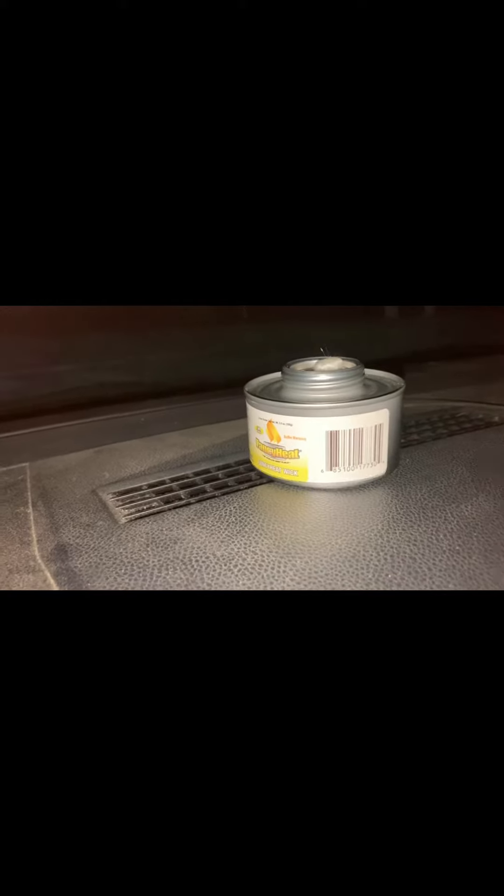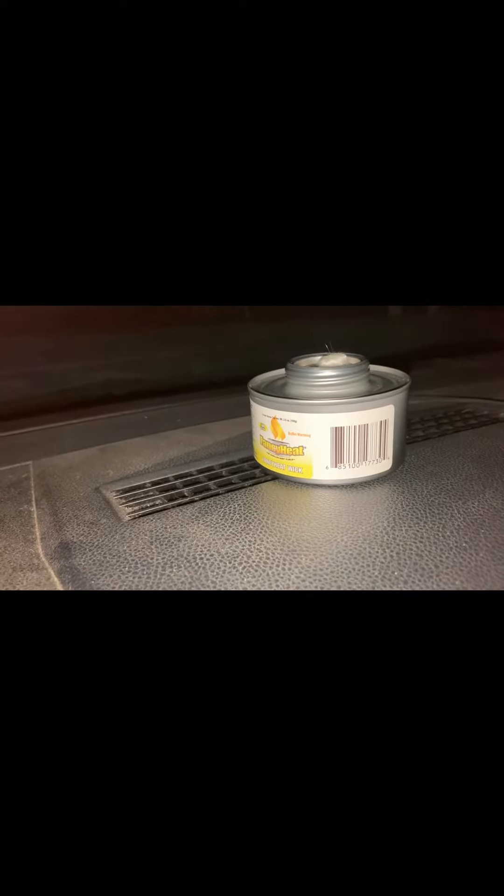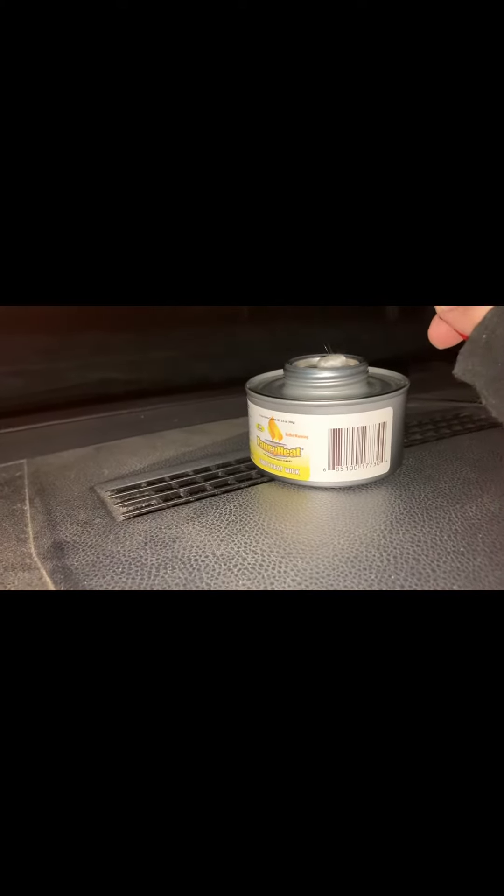Hey everybody, I know it's kind of dark. I just got off work — it's about 10 o'clock at night. This is one of those fancy heat wicked sterno that I've been talking about. It is negative 3 right now, and this is probably the coldest winter I've tested it in so far. We're going to see how this lights up.